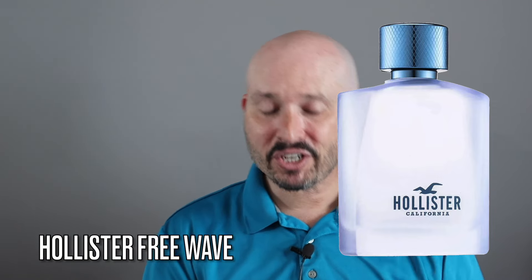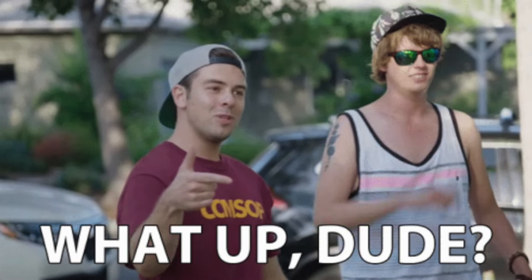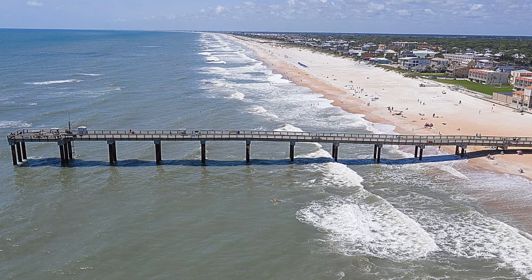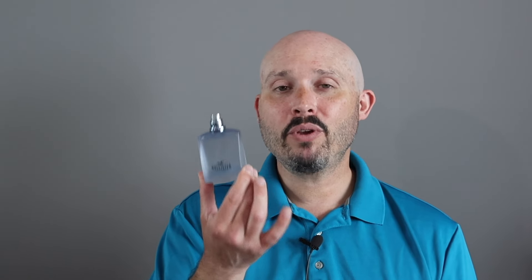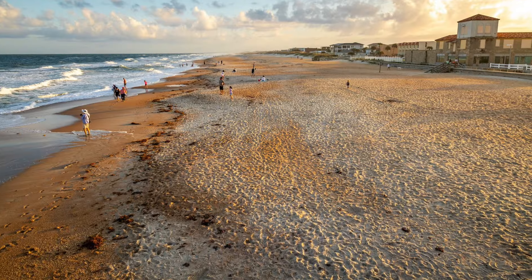Let's talk about Hollister Free Wave. This is actually a really nice scent. The brand is more for younger guys, but I personally think this is pretty much an ageless fragrance. This scent reminds me of Florida — I originally reviewed it on St. Augustine's Beach back in February.